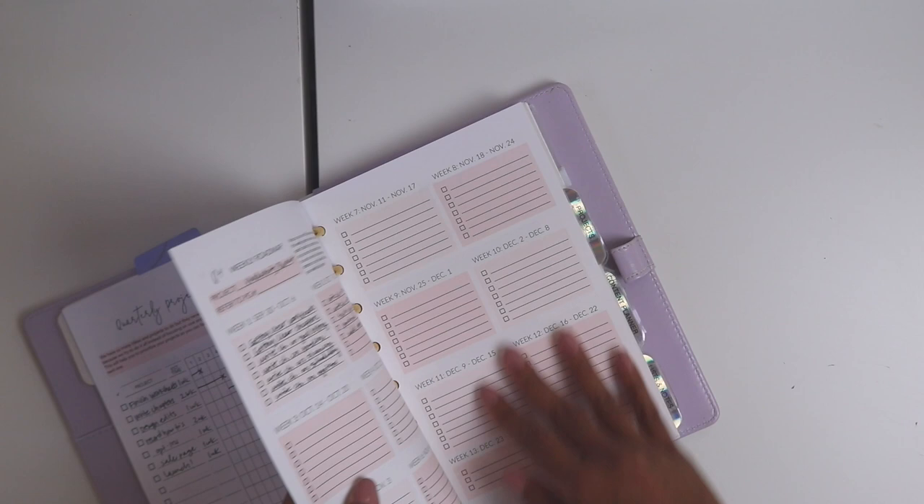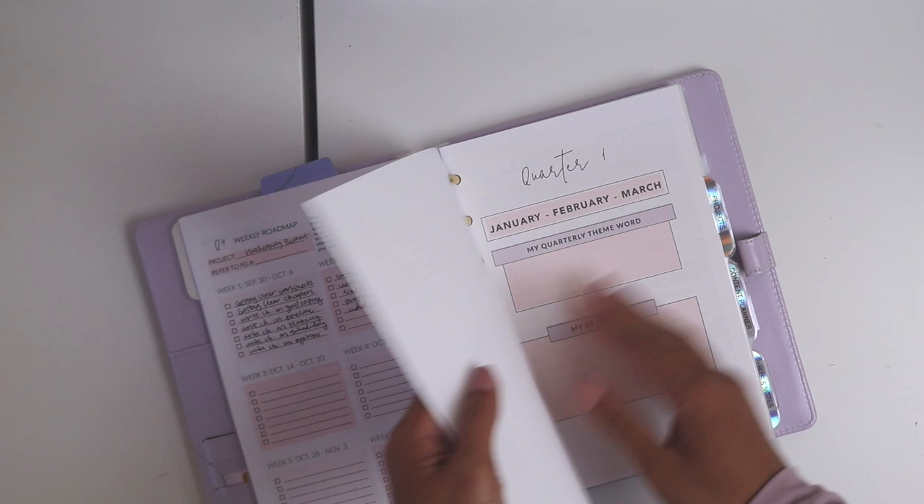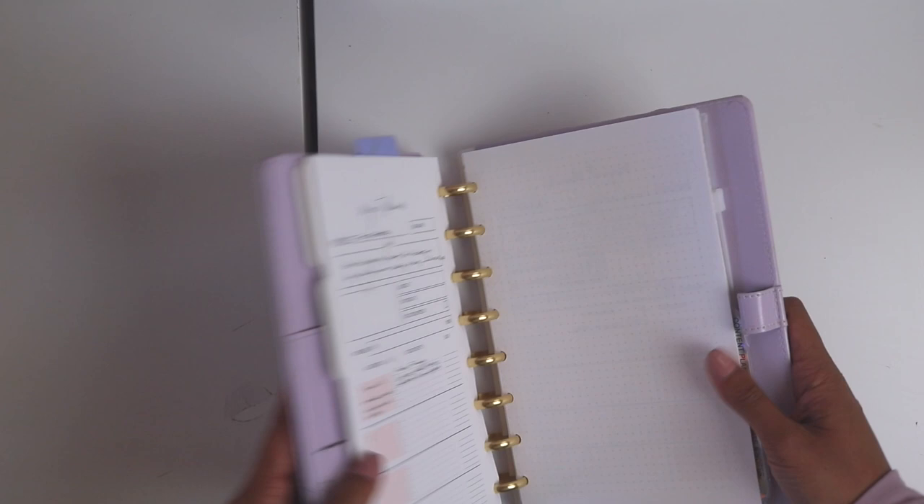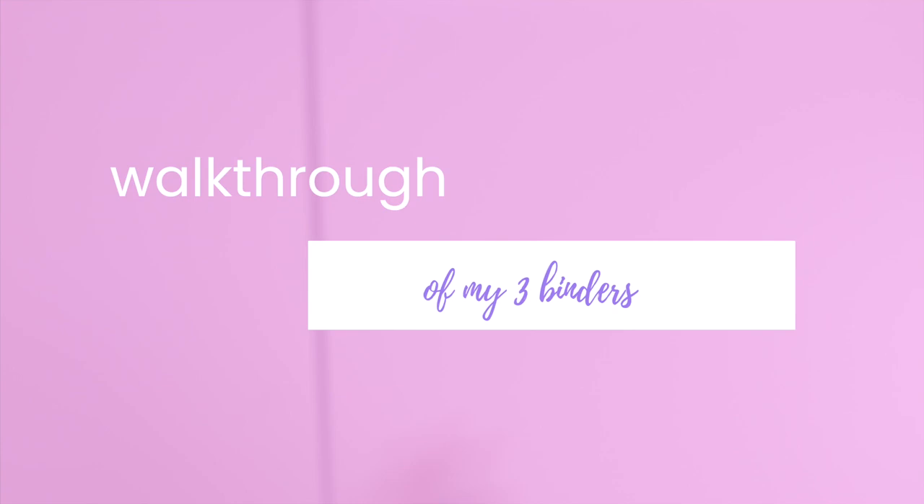I have a weekly task list of things I have to do for each week, and my projects listed in here. It really helps to just break down my projects — it's mainly for project planning and breaking down my big goals. That's it for the notebooks, and now I'm going to show you my binders.